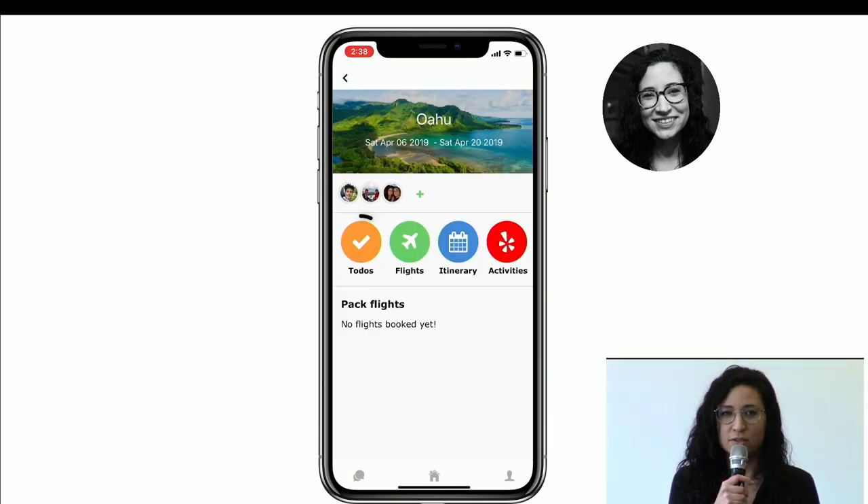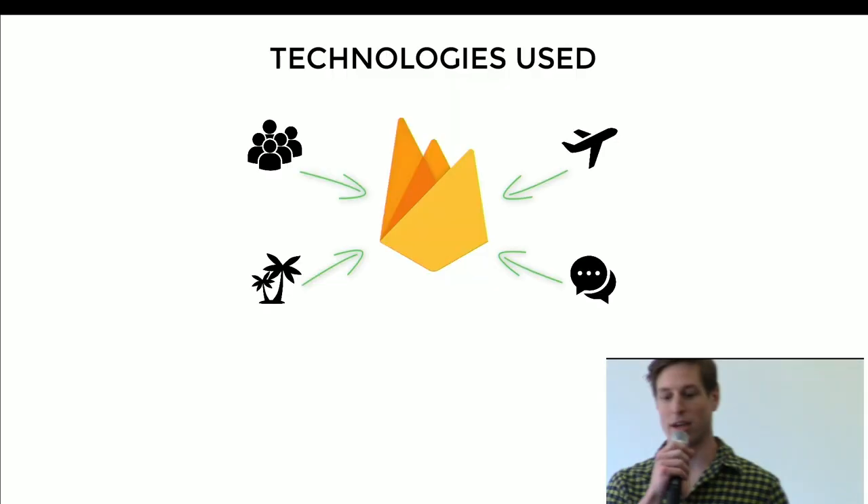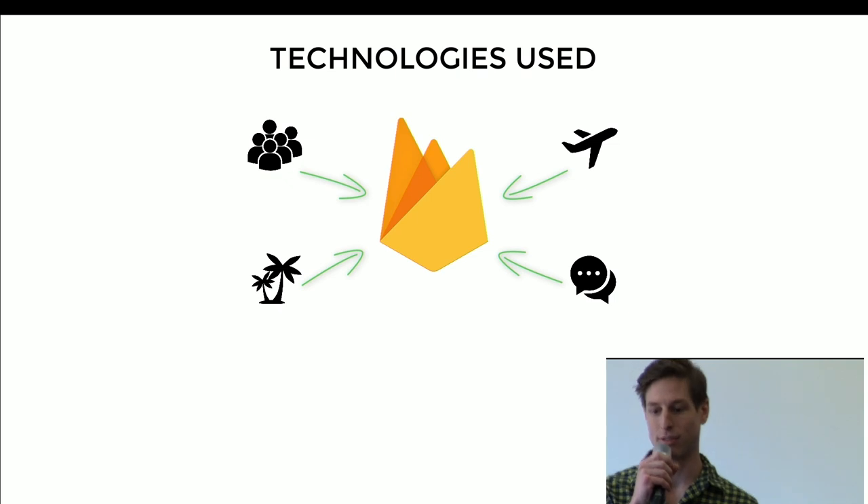Let's start planning our trip to Hawaii. You can start adding to-dos, search for flights, create an itinerary, and search Yelp for activities to do on our trip. The back-end technologies we use are Firebase and Firestore. We use this to handle real-time updates, user login, authentication, and our chat feature. This application figures out a solution for handling problems that always come up when planning trips with larger groups of people.